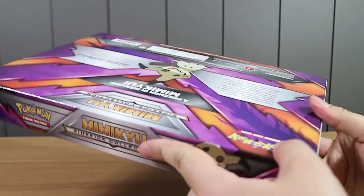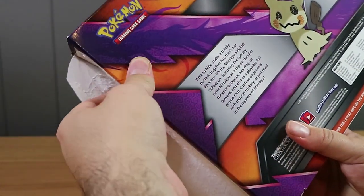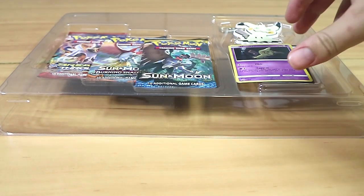All right, open it up. What's the best way to open it? Probably opening it from where there's an opening, I imagine. Always a good start. Sorry for the loud noise — we just jump ahead. All right, we finally have it open.